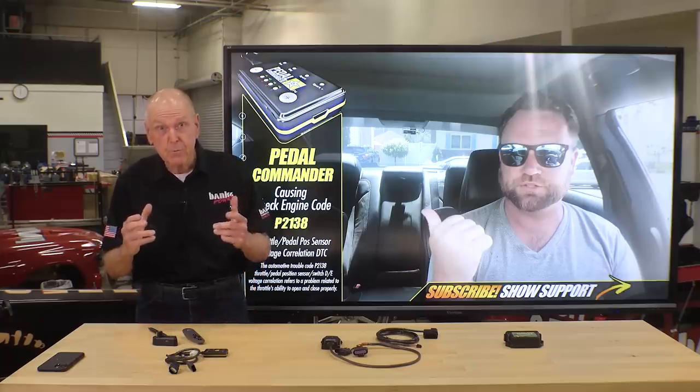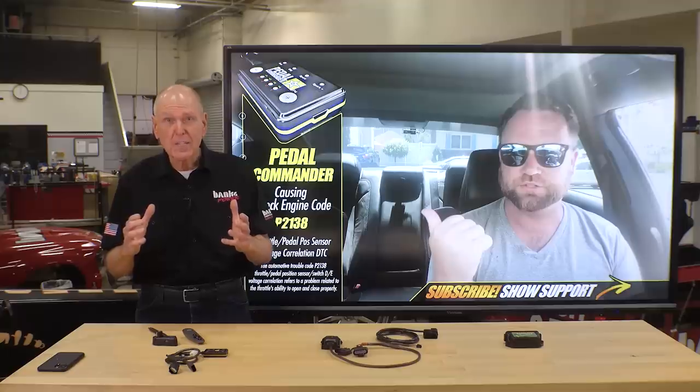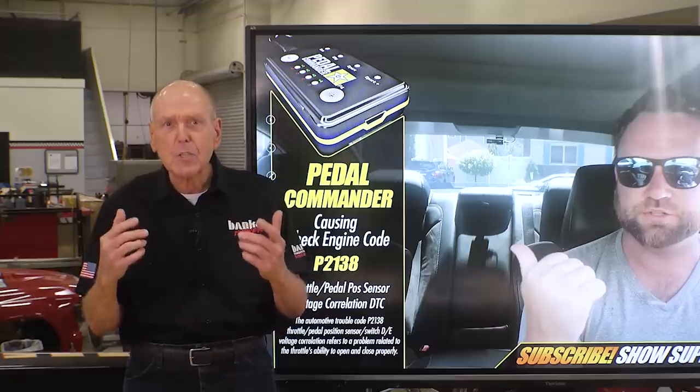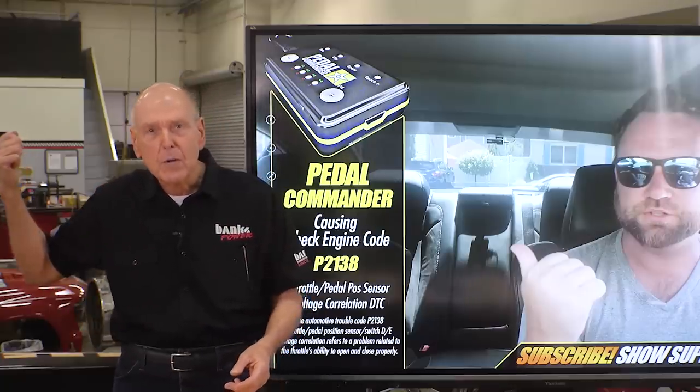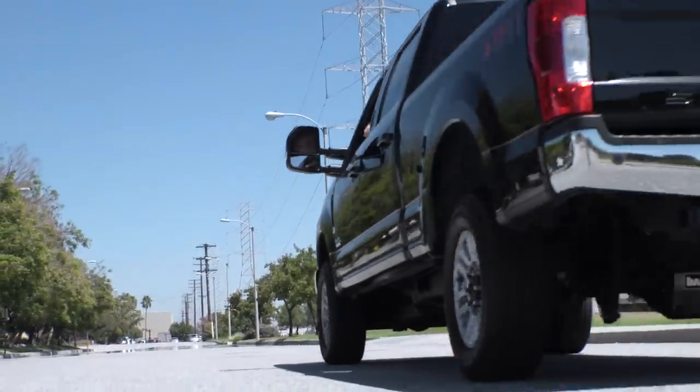The biggest safety issue with modules like these is that if something goes wrong, you're instantly left with no pedal. It's like you took the pedal and threw it out the window. Well, I guess we don't need this pedal.